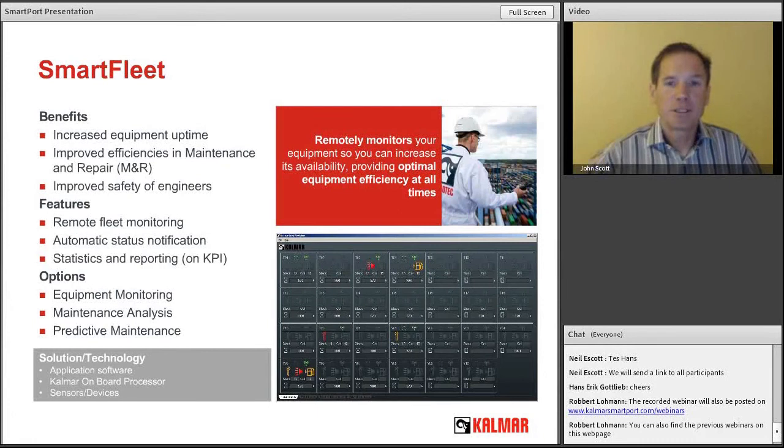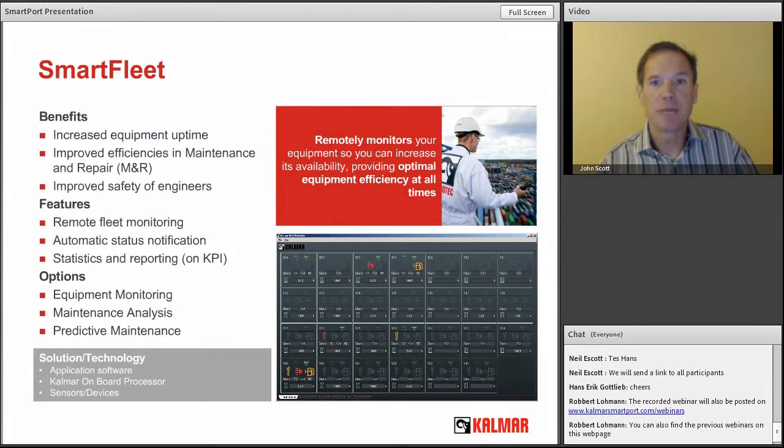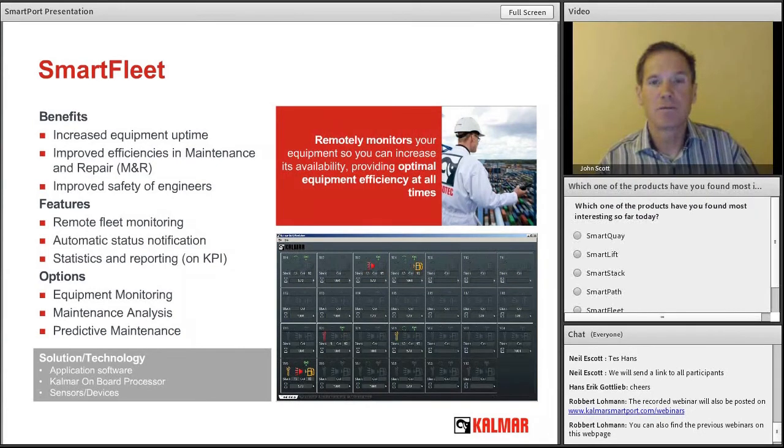SmartFleet: in addition to monitoring the twist locks, the 20/40 sensor, and the information needed for SmartLift and SmartStack to work efficiently, once we've put that infrastructure in place we've also laid the groundwork for gathering other information from the equipment. What you're seeing on the screen is the SmartFleet dashboard — each square is a dashboard for each piece of equipment in your terminal. You're able to see fuel level, engine fault codes, and for your maintenance team, when maintenance is needed or if maintenance is overdue — allowing a more efficient process for managing the equipment you own.